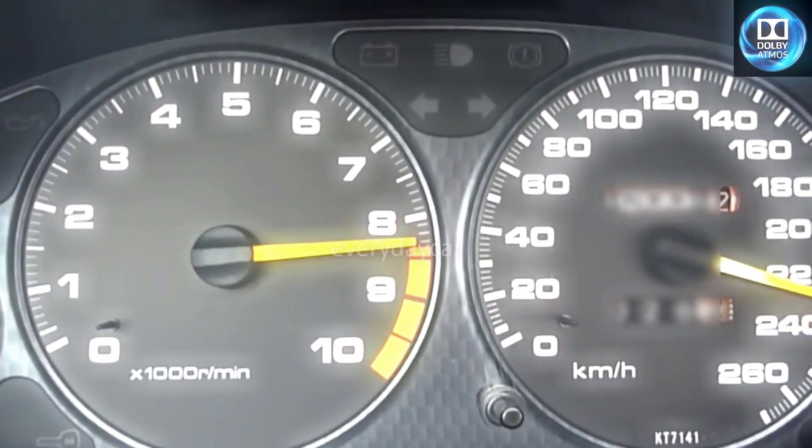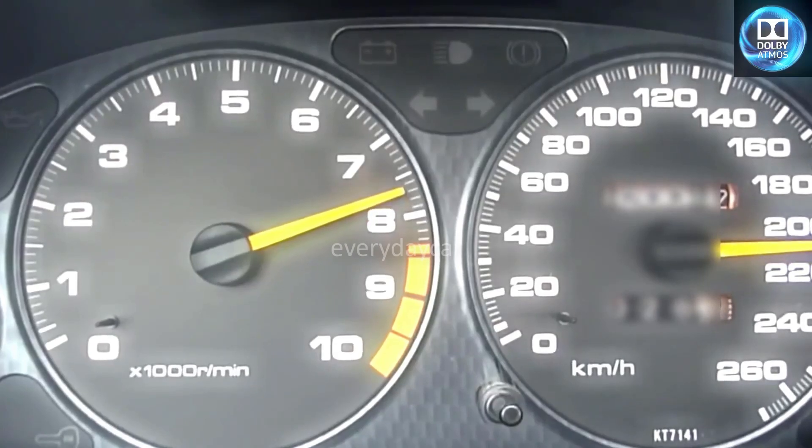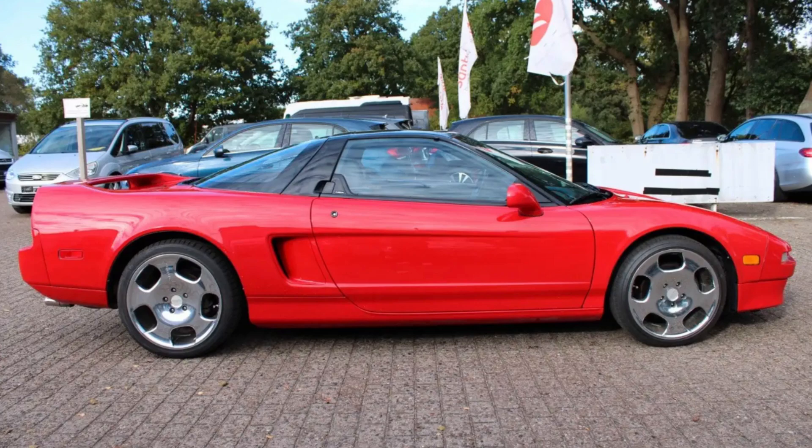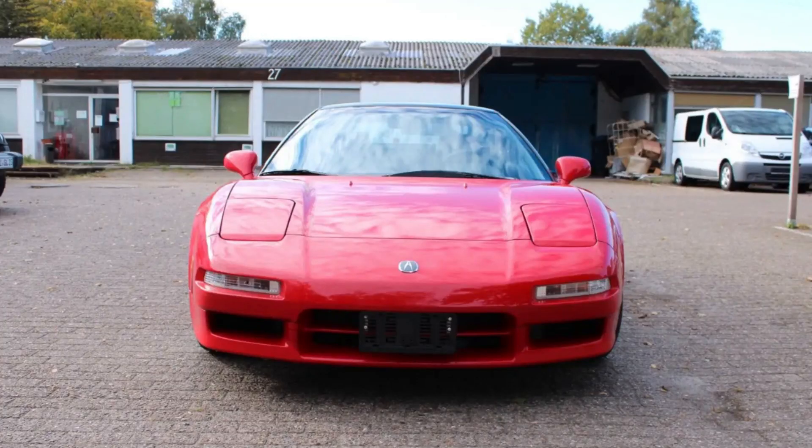At the heart of the NSX was its engine, the legendary C30A. This 3.0-liter V6 powerplant was a technological marvel, designed to deliver high performance without compromising durability or refinement. Built entirely from aluminum, the engine block and cylinder heads were light yet incredibly strong, significantly reducing the car's overall weight. The engine's most groundbreaking feature was its Variable Valve Timing and Lift Electronic Control System, or VTEC, a revolutionary technology at the time.